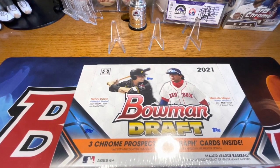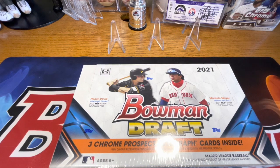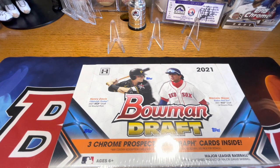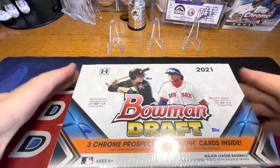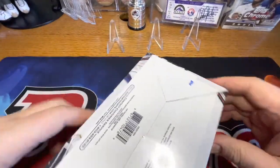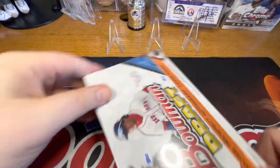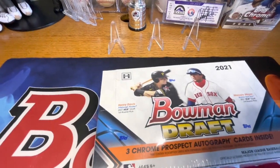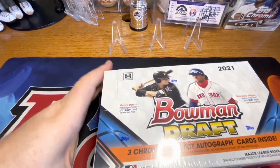What's going on YouTube? I'm gonna do a video of Bowman Draft 2021. This has three chrome prospect autographs per box. There's also chances at refractors, superfractors, and kind of your normal inserts for Bowman products. So let's go ahead and get into this.